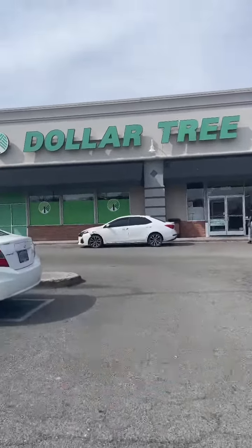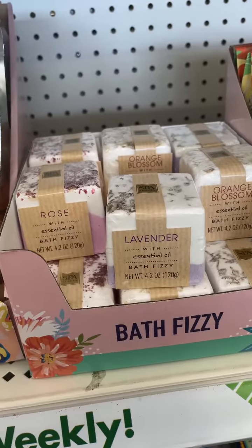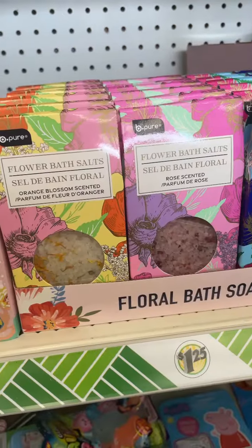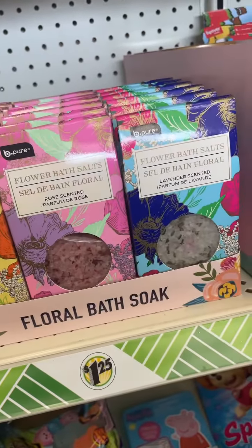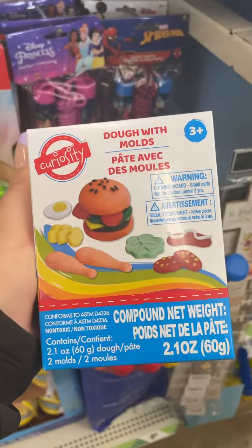I'm at Dollar Tree to take a little look around. When I first walked in, I noticed these carnation rose bath fizzers. They also had these bath fizzies with essential oils, some floral bath salts, and these Disney and Marvel bubbles.